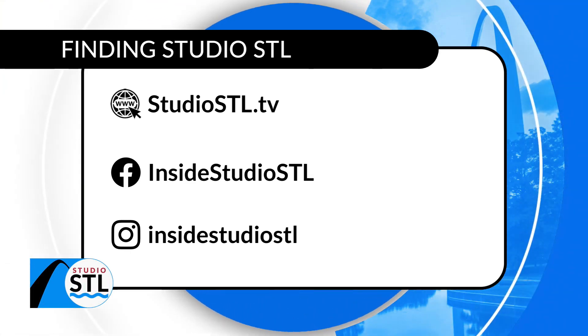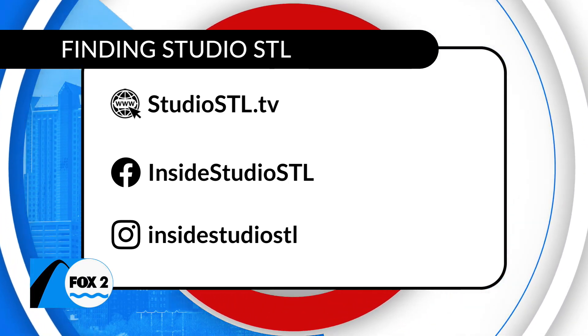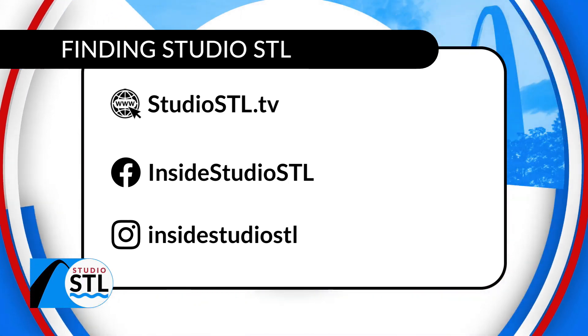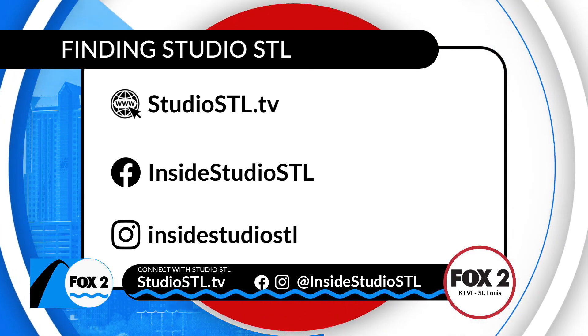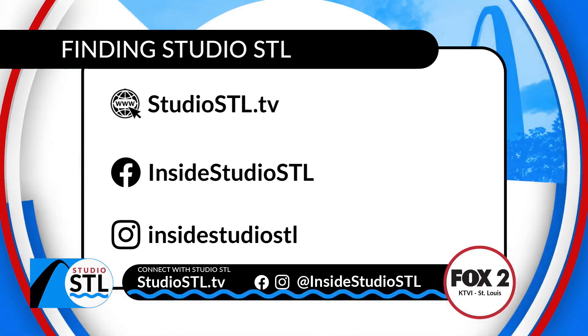Tim is such a hoot — that looks like so much fun! Don't forget the Studio STL experience continues after the show. You can also find us online at studioSTL.tv. Give us a follow and a like on Facebook at Inside Studio STL, and if you're on Instagram you can also give us a follow there as well. St. Louis, stay warm and have a great weekend — we'll see you Monday at noon.